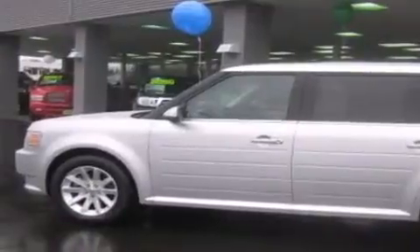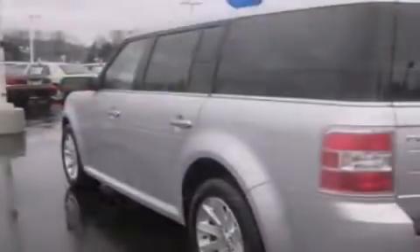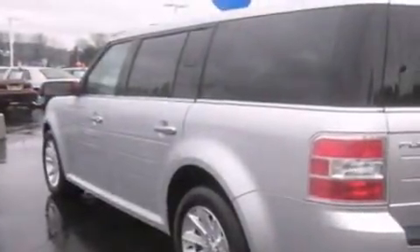This is a 2010 Ford Flex, a great blend of utility, comfort, and style. It has a 3.5-liter six-cylinder engine, an automatic transmission, and four-wheel drive.